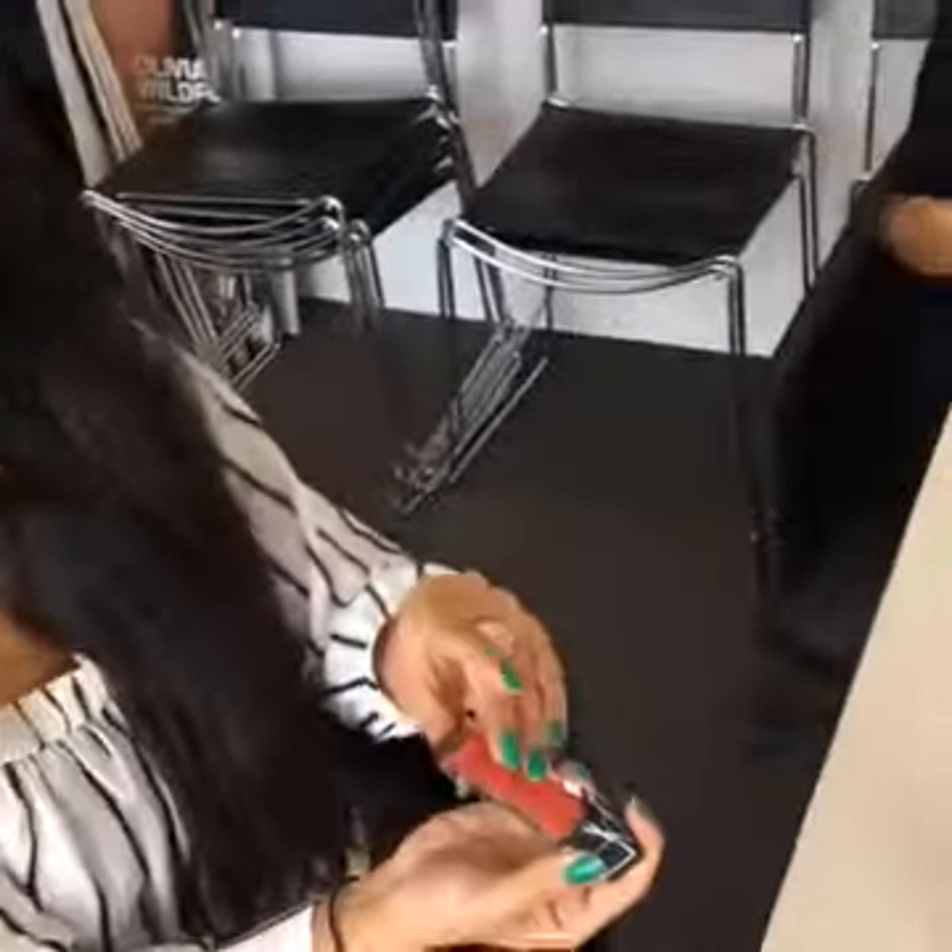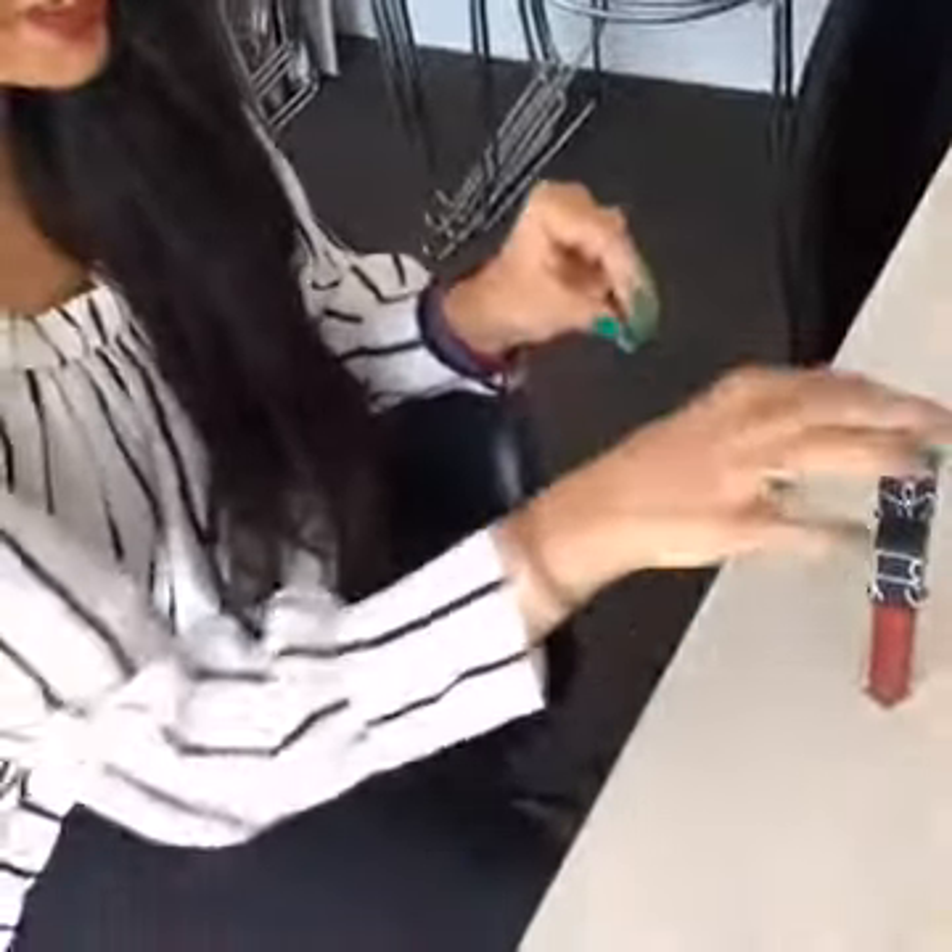So the first one I have, the red, is Le Palaz — again, can't pronounce the name. The second one is the mauve pink, which is called Bound.